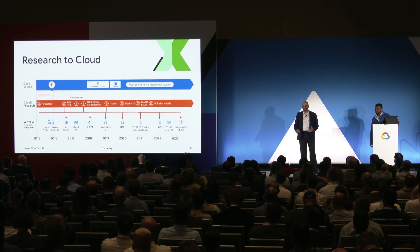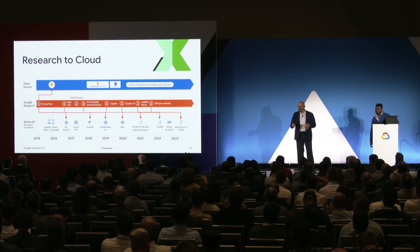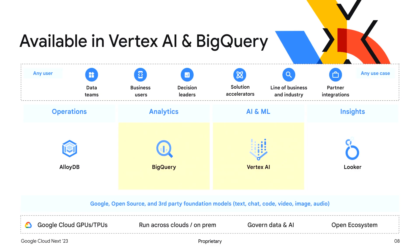Transformers — the technology behind all this generative AI — was actually developed at Google in 2017. Diffusion models: if you've seen things like Stable Diffusion, that technology was invented by Google Research. Given where we are in 2023, we have this amazing partnership with Google Research and Google Cloud where we can take capabilities like those models and Colab — which was actually built by Google Research — and bring it to all of you in an enterprise context.